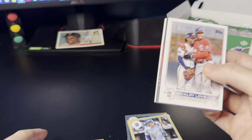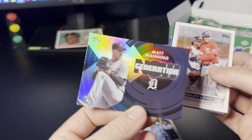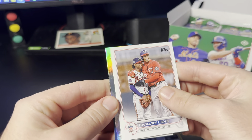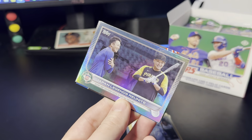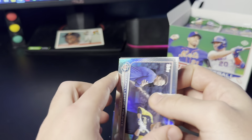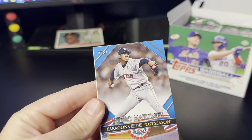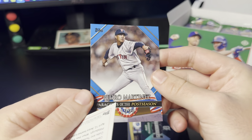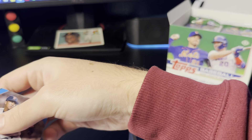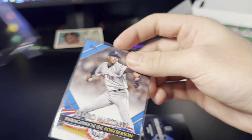Looks like we got a Paragons of the Postseason parallel there — bit of an alliteration. There's a Shohei 87. All-Star Game, Corbin Burns. We got a Generation Now rookie of Matt Manning. Then we'll do the rainbow foil — it's going to be Seya Suzuki and Tsutsugo. And then it looks like a blue — Pedro Martinez on the blue Paragons of the Postseason short print there. It's a blue, not the easiest hit, especially on these random inserts.